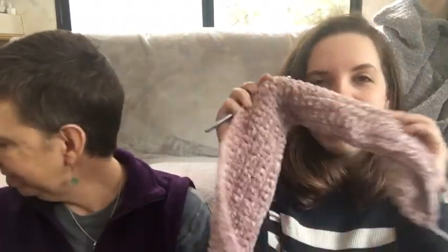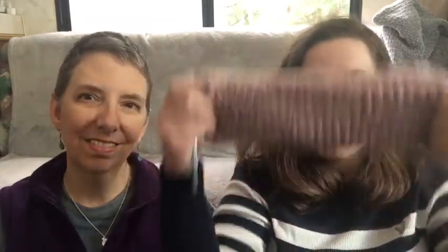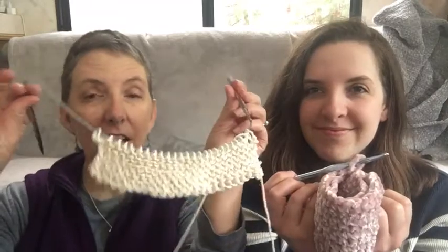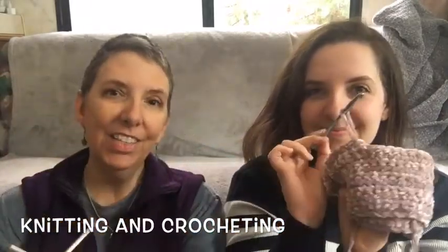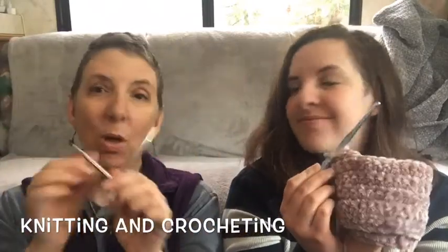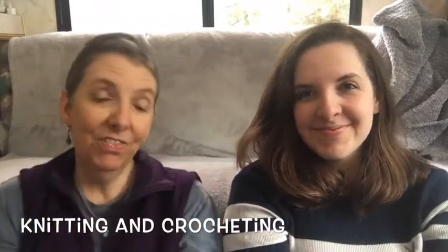I'm crocheting — I'm making myself a hat because I forgot a hat to bring. So it's going to look better when it's done. And I'm knitting just a little washcloth out of cotton yarn. Knitting is with two needles, and crocheting is with one hook, so they're a little different. We both like to knit and crochet — I just happen to be knitting because that's what I chose for this time.